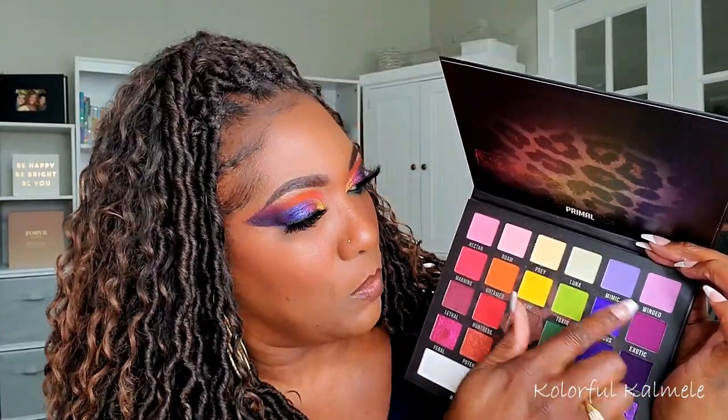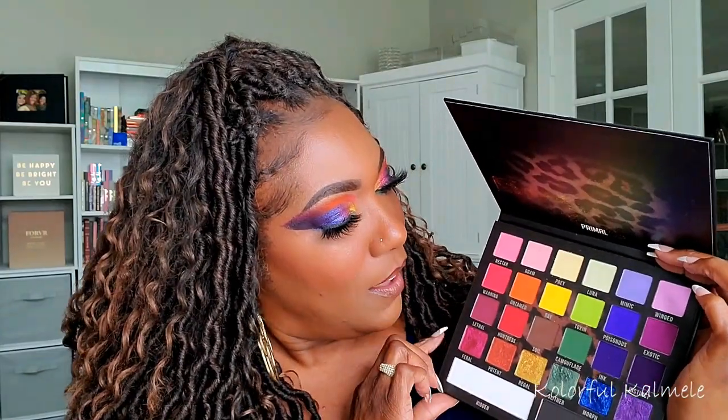I didn't really go in with the top row. When I want a really bold, colorful look, I typically don't need that. Since I knew today I was going super dark and super bold, I just went with the darker colors. I can't wait to play with this again because I see so many different looks with this palette.